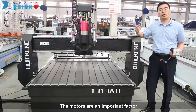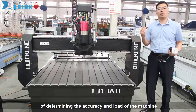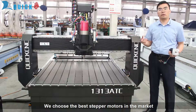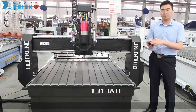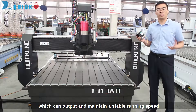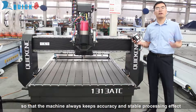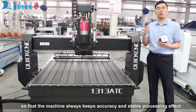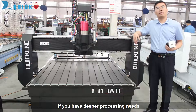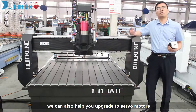Motors are an important factor in determining the accuracy and load of the machine. We choose the best stepper motors in the market, which can output and maintain stable running speed, so that the machine always keeps accuracy and stable processing effect. If you have deeper processing needs, we can also help you upgrade to servo motors.